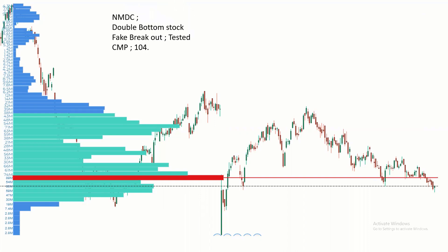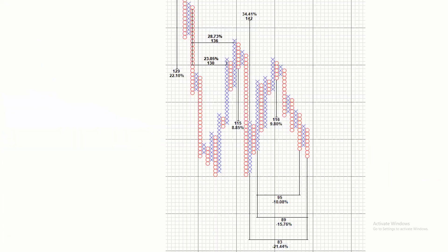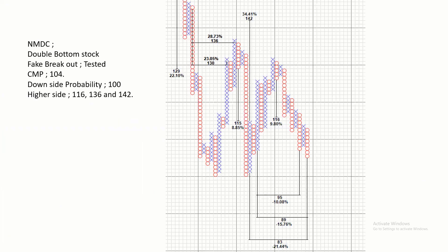In this process, I'm going to explain the stock NMDC. I'm going to analyze this stock, which is currently at 104 Rs. Using point-and-figure charts, retracement probabilities are high. There is a 100 downside risk. Once above 104, there are probabilities at 116, 136, and 132.